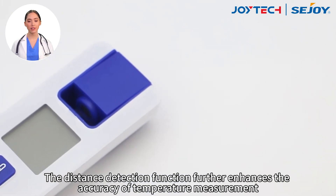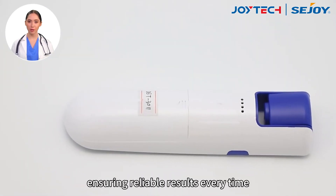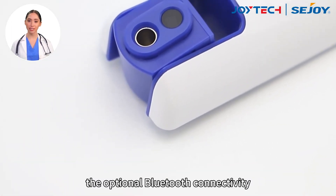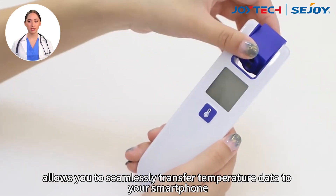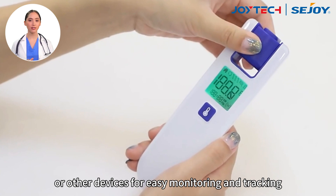The distance detection function further enhances the accuracy of temperature measurement, ensuring reliable results every time. Additionally, the optional Bluetooth connectivity allows you to seamlessly transfer temperature data to your smartphone or other devices for easy monitoring and tracking.